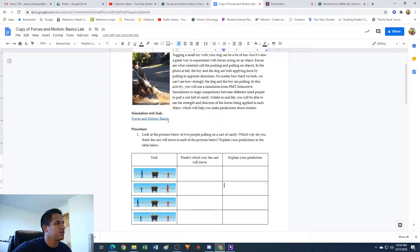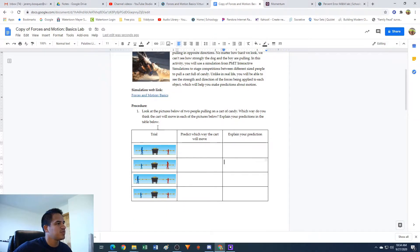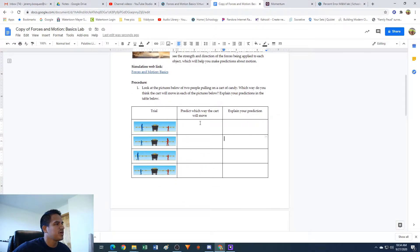There is a simulation web link here. I'm gonna keep reading the procedure though, and we might need to click on that later. Number one says: look at the pictures below of two people pulling on a cart of candy. Which way do you think the cart will move in each of the pictures below? Explain your predictions in the table below.